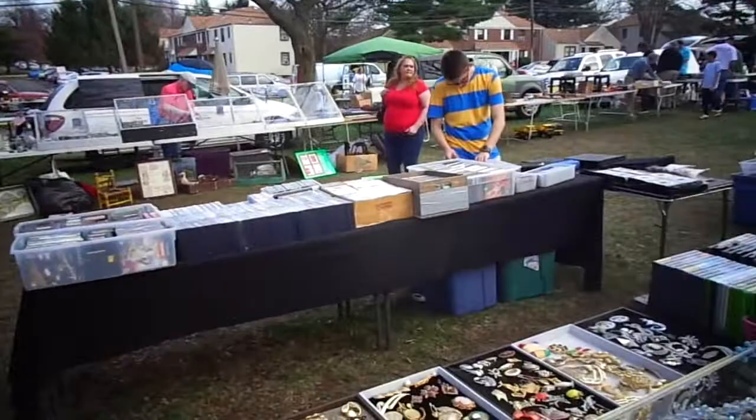Here's a back view of my table and a view of the market. I'm in Clifton today at Jubilee Park.